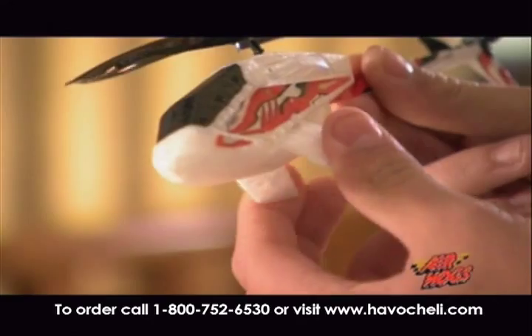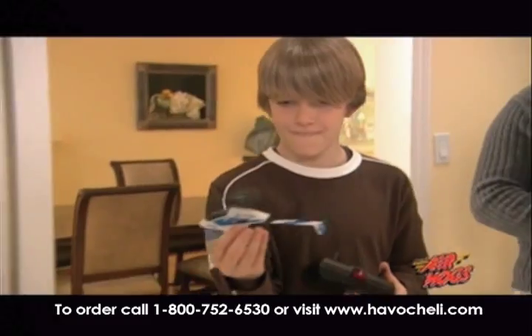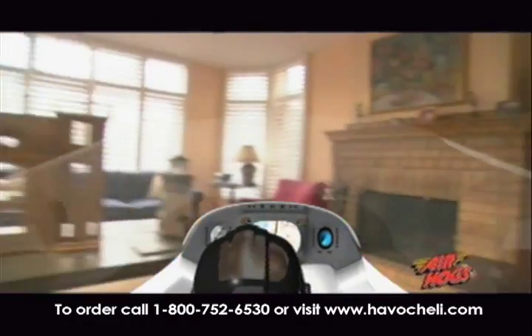Made from the latest in flexible high-impact composite, the Air Hogs Havoc is 100% safe and the toughest micro-helicopter available. With three RC frequencies, you can fly up to three Havoc Helis at the same time and race with your friends.